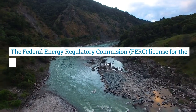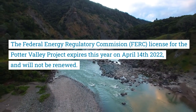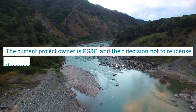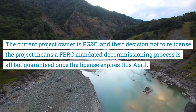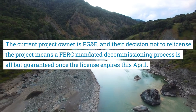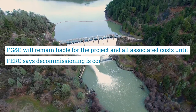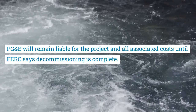The Federal Energy Regulatory Commission license for the Potter Valley project expires on April 14, 2022 and will not be renewed. The current project owner is PG&E, and their decision not to re-license the project means a FERC-mandated decommissioning process is all but guaranteed once the license expires this April. PG&E will remain liable for the project and all associated costs until FERC says decommissioning is complete.